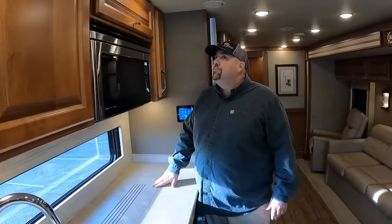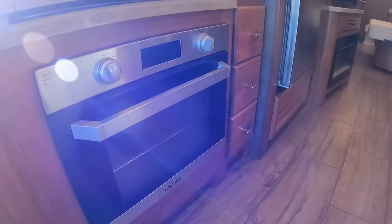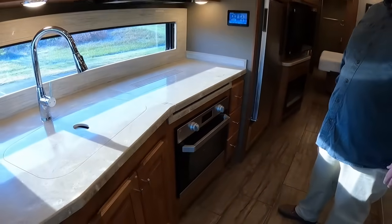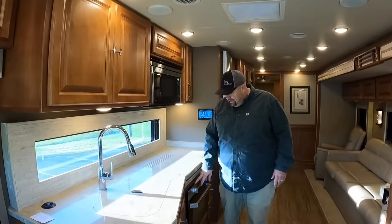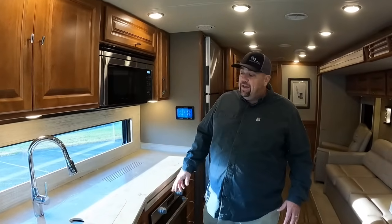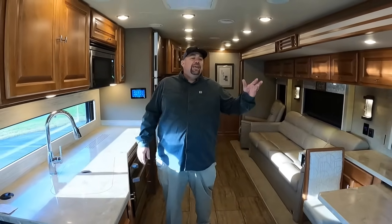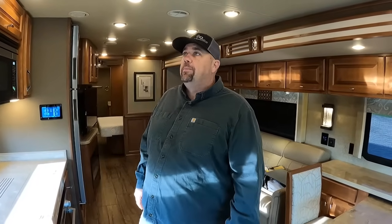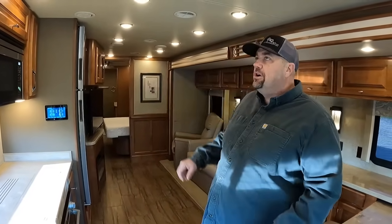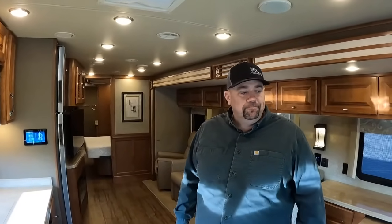Brand new for 2019: this huge kitchen window — such a huge feature that really makes this coach worth a lot more than a 2018. How many coaches do you see that actually have an oven? You can cook convection microwave or in the oven. It doesn't have tile floors, heated floors, or power shades, but at this price point you really get a lot of the stuff an Allegro Bus owner gets — the windows, spider controls, and convenience features.